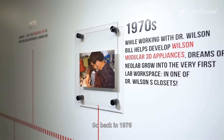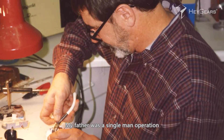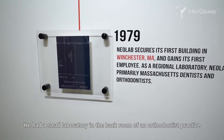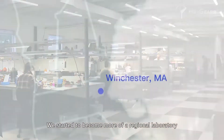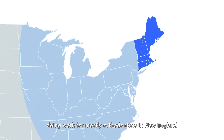Back in 1976 when the business first started, my father was a single-man operation. He had a small laboratory in the back room of an orthodontist practice, and from there we grew the lab and began to add more people. We started to become more of a regional laboratory doing work for mostly orthodontists in New England.